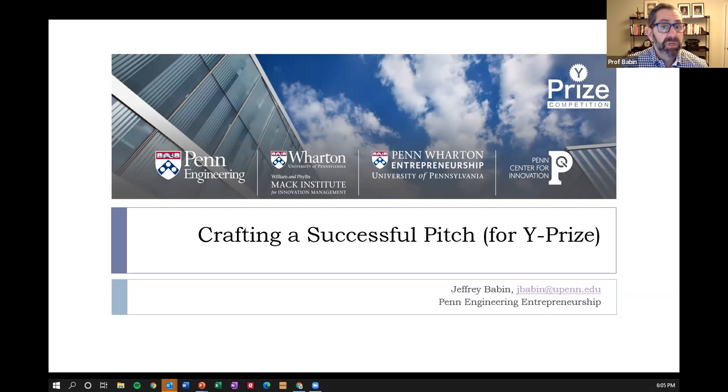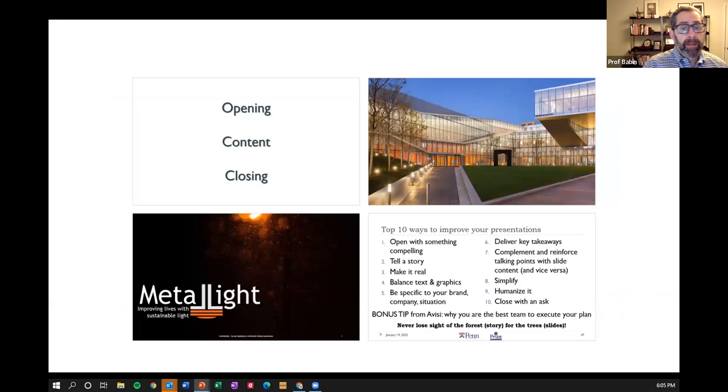A lot of what I'm going to be sharing today are principles that apply in general, but I've tried to cater much of the content very specifically to the Y Prize pitch. Even if you're not in Y Prize, you can use these principles beyond it, which I think is an important aspect.